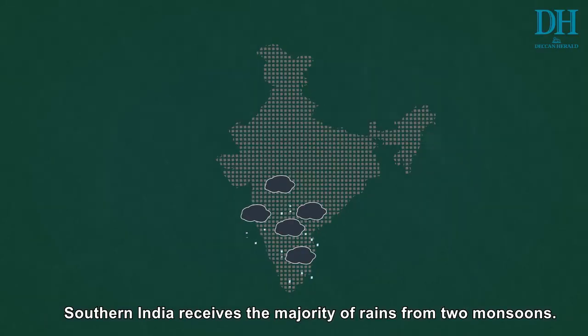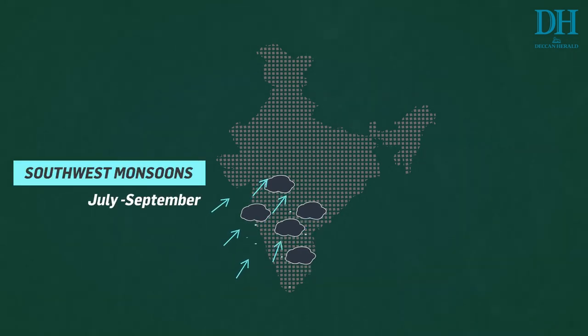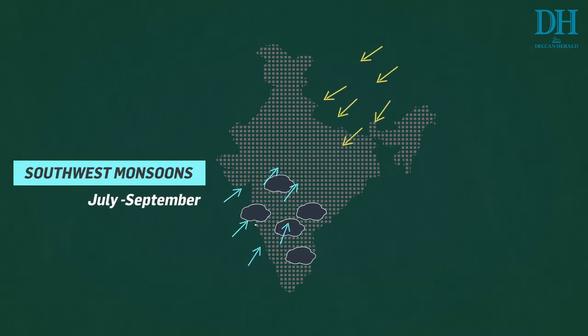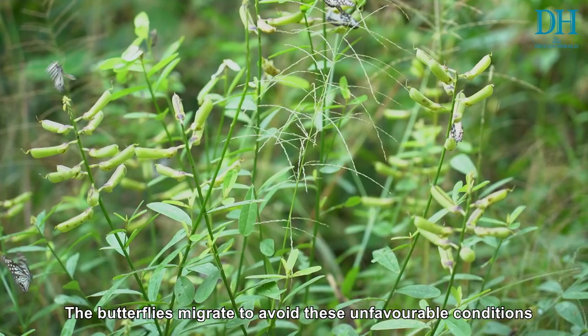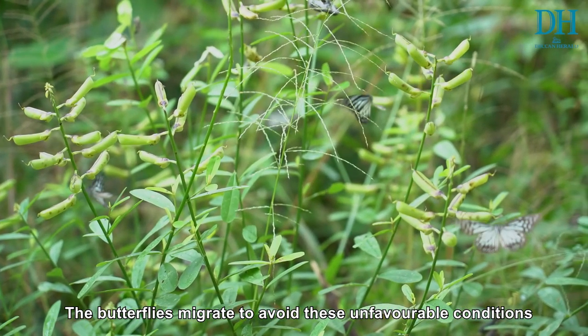Southern India receives the majority of rains from two monsoons: the Southwest monsoon, which occurs between July and September, and the Northeast monsoon, which arrives between October and December. The butterflies migrate to avoid these unfavorable conditions.